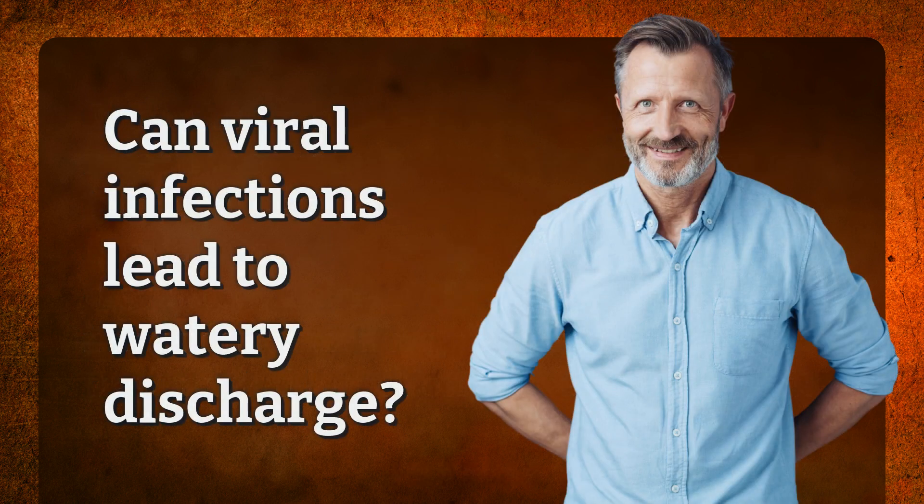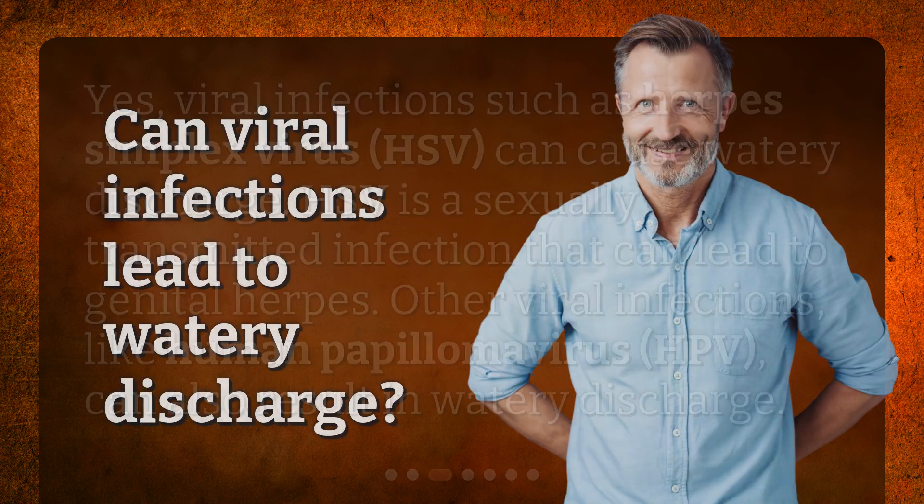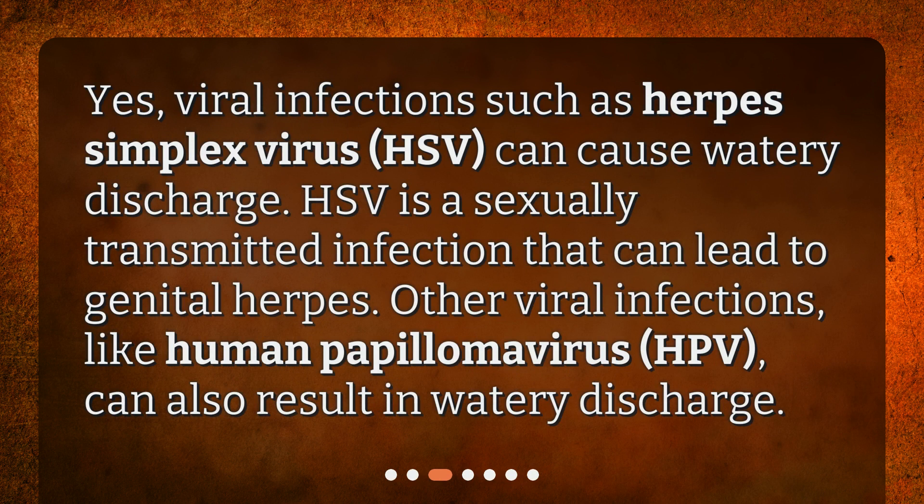Can viral infections lead to watery discharge? Yes, viral infections such as herpes simplex virus, HSV, can cause watery discharge. HSV is a sexually transmitted infection that can lead to genital herpes. Other viral infections, like human papillomavirus, HPV, can also result in watery discharge.